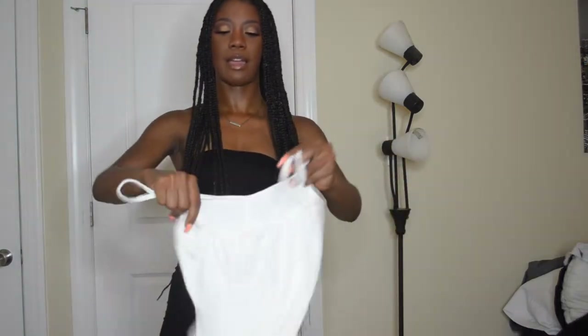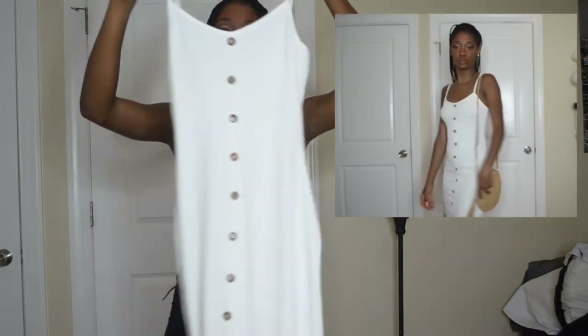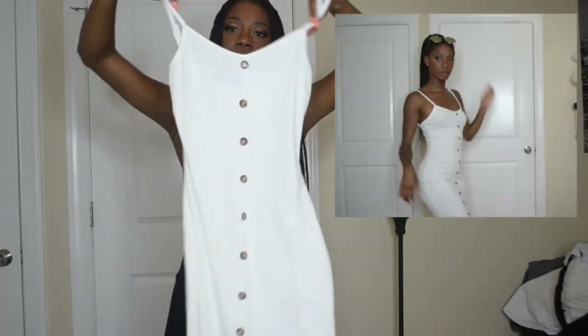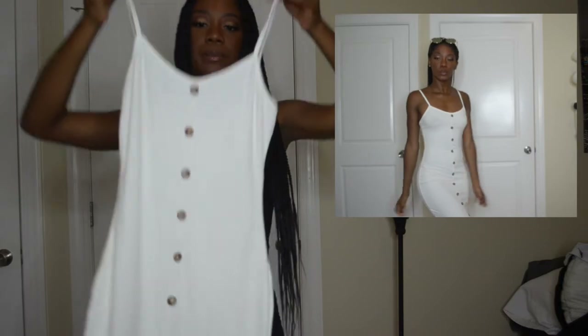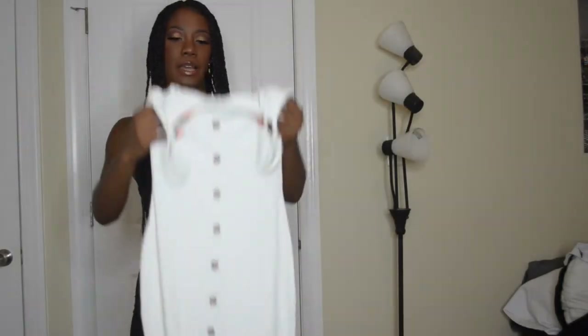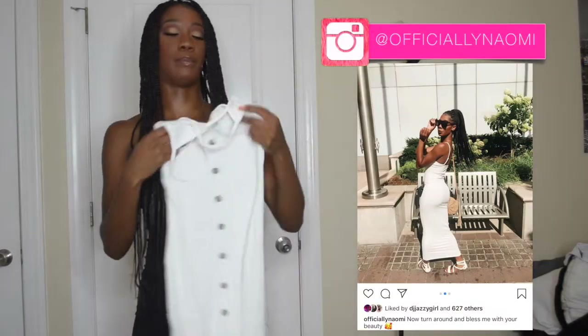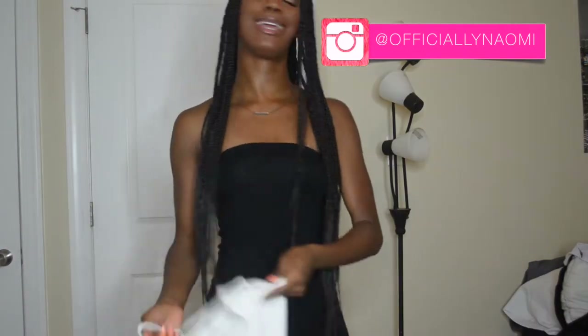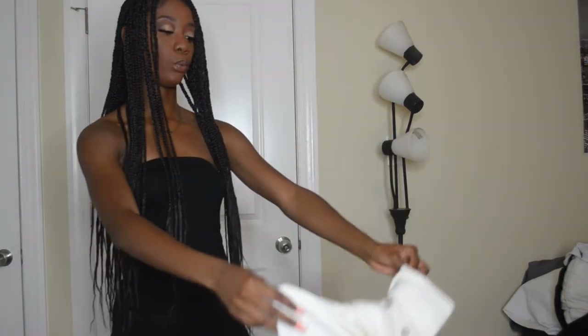Next, I have this dress. This also fits kind of like the black one, but it's way longer. It doesn't really have a slit — it just kind of opens at the bottom, which I think is really cute. And then it has these brown buttons. Yeah, it's ribbed and it's very fitted — it's bodycon. This dress is fire, like a banger. I'm going to wear it this weekend.